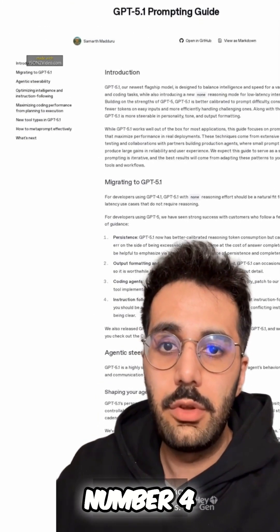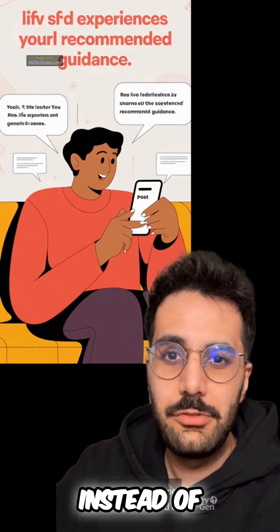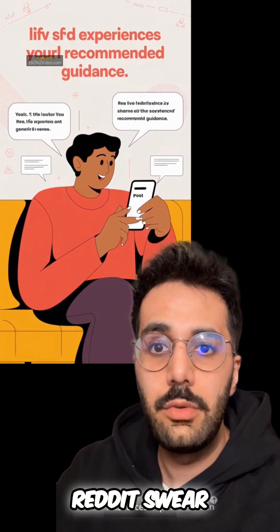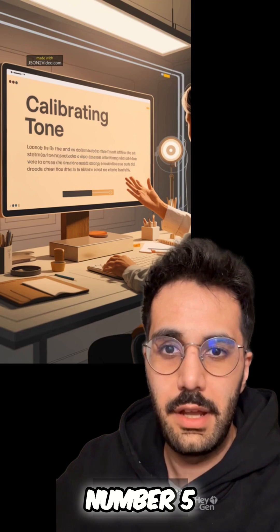Number 4: Use lived experience examples instead of generic, surface-level advice. This forces depth. People on Reddit swear by this.